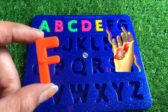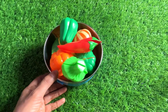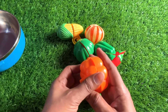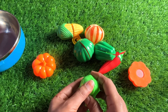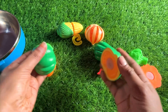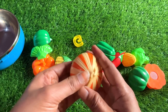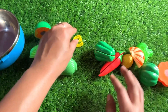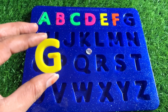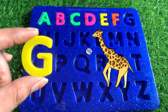Now we have a bowl of vegetables. It's a pumpkin, it's a cauliflower, green pepper, corn, and onion. Great, we got a letter G from here! G is for giraffe. One small fact about giraffe — it has a long neck.